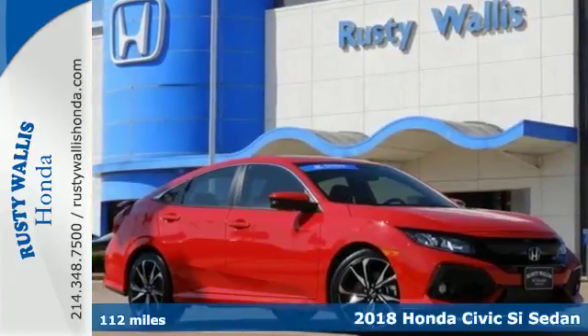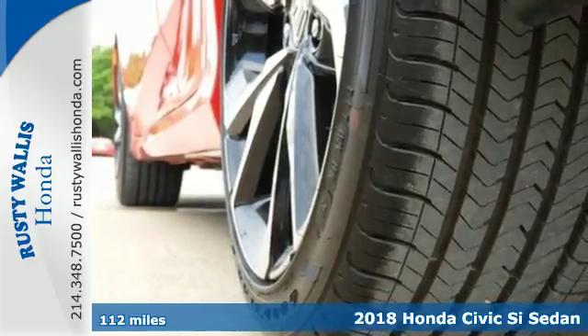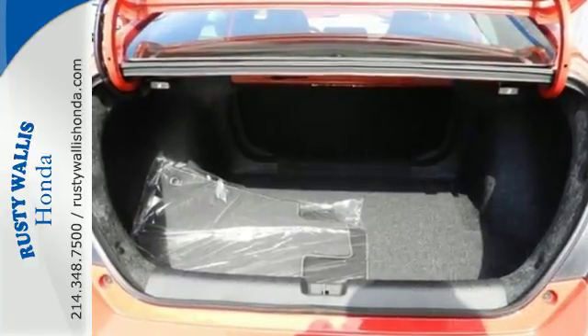It's a 2018 Honda Civic SI. With an energetic and unmistakable exterior, this Civic SI never plays catch-up. Enjoy the rebellious nature of the turbocharged engine and the versatility and comfort of the interior.